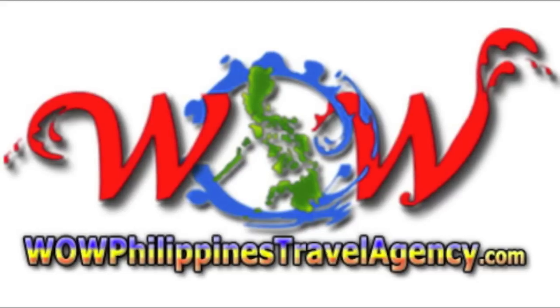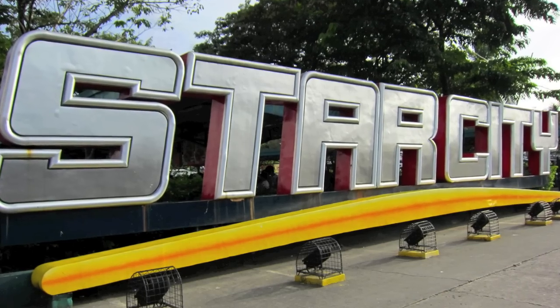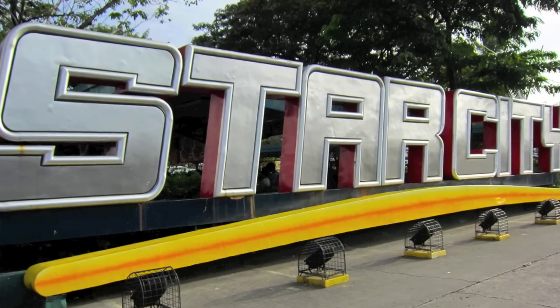Hey, Rick St. John with WildPhilippinesTravelAgency.com and our sister company ManilaCityTour.com. Today we're going to be taking a look at Star City, which is a Manila amusement park.